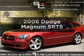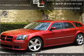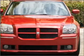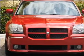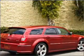Imagine yourself in this 2006 Dodge Magnum. Travel the roads in style and comfort in this great vehicle, with a powerful 8-cylinder engine that responds smoothly to its 5-speed automatic transmission.